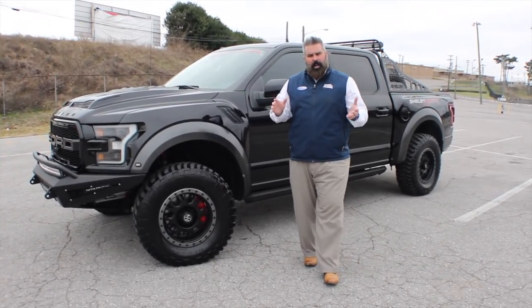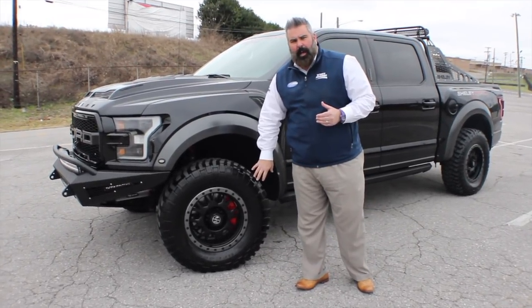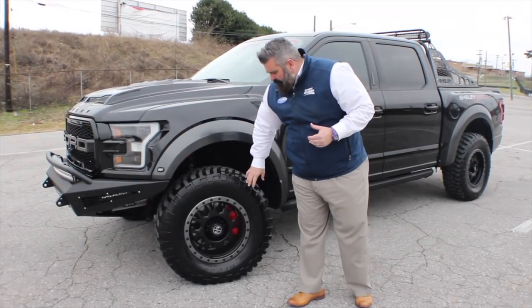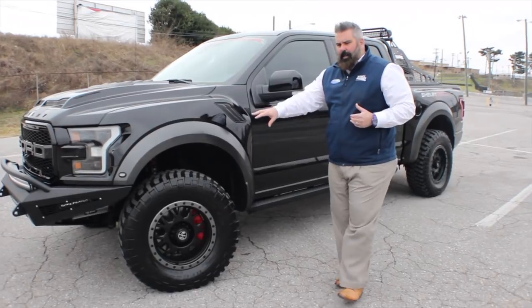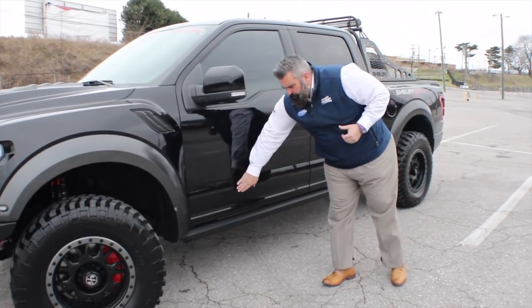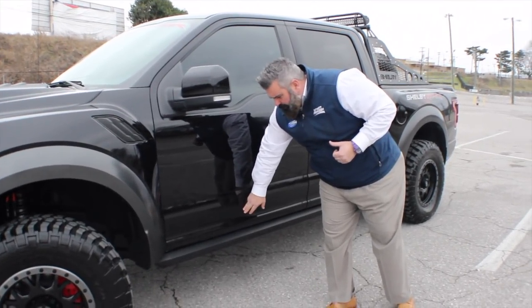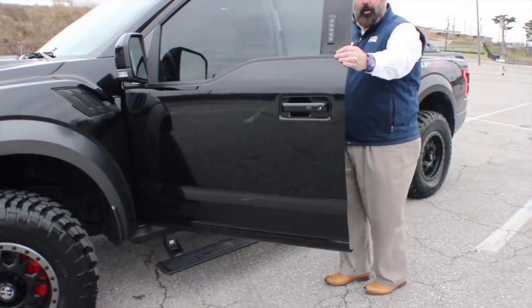What makes this thing incredible — we'll start with the 18-inch Shelby alloy engraved wheel, wrapped in BF Goodrich KM2 tires. Awesome setup here up front. Fox suspension — I'll go over that shortly. You've got the 525 horsepower decal on the rocker panel, and the truck also has power running boards.